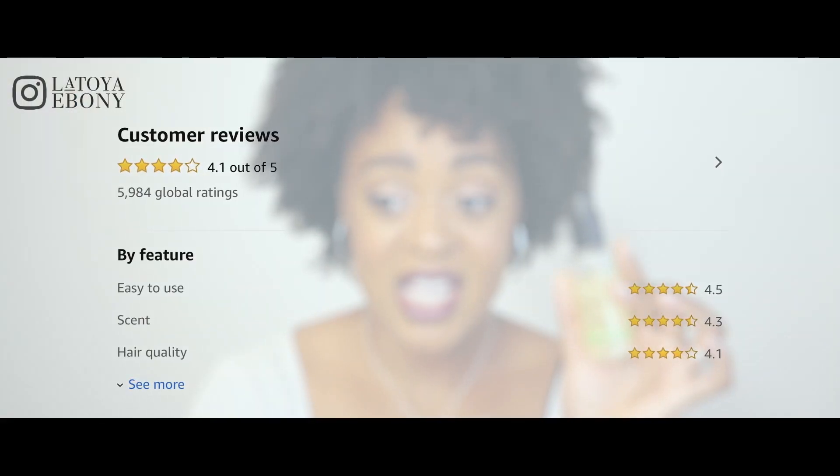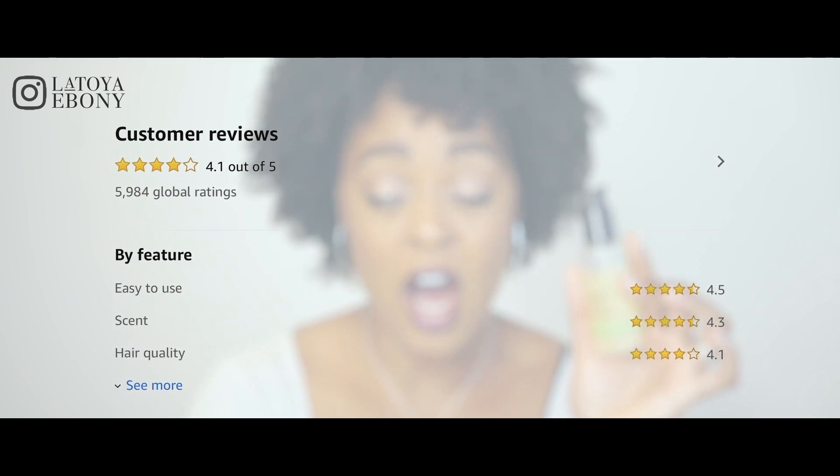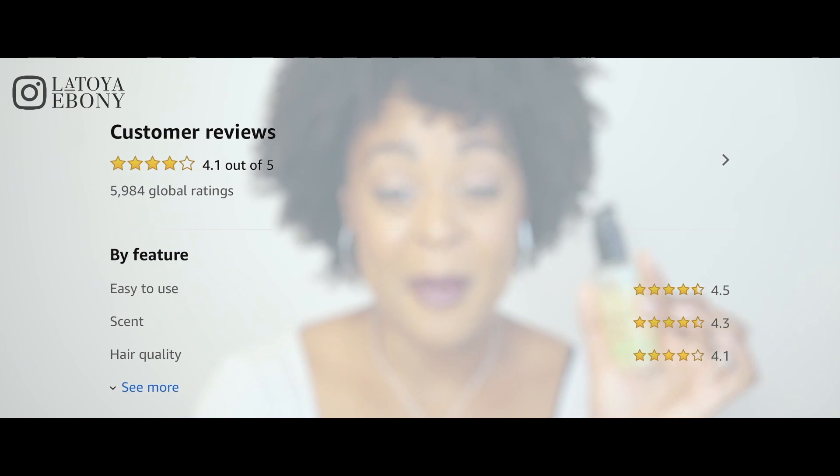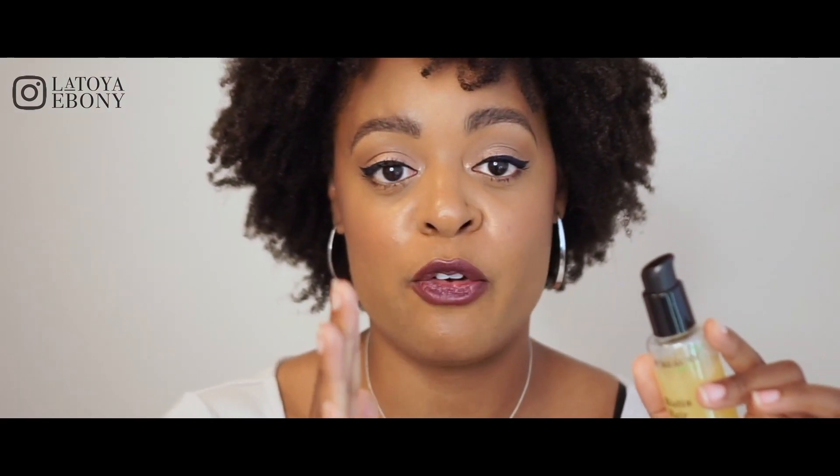I was on the hunt to find something — a routine that would work. I went through all these things and they weren't really giving me the results I needed. Then Purity Naturals reached out to me. The reviews are incredible — on Amazon alone over five thousand positive reviews and all ratings between four and five.